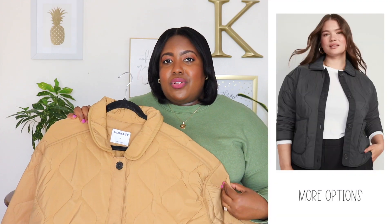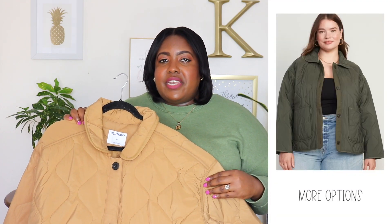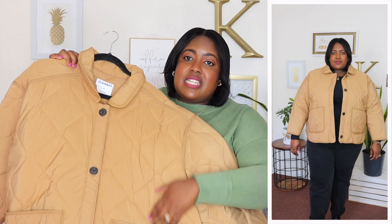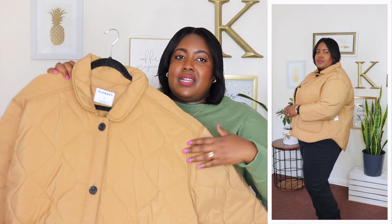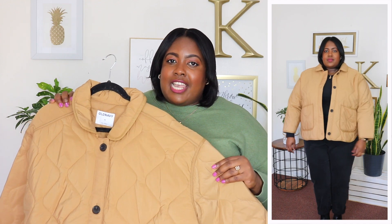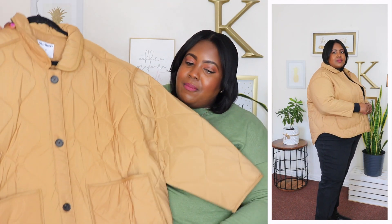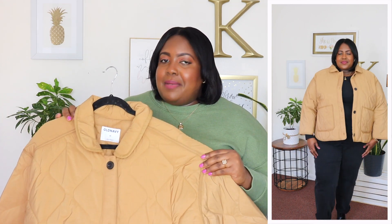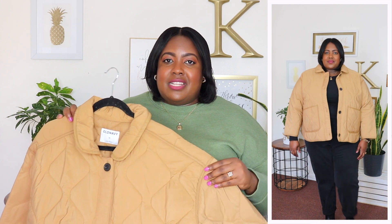Next up is this oversized quilted utility jacket. I'm wearing a 2XL and the price is $79.99. This is also available in three other colors but I have it here in tan. It has a curved spread collar, four functional buttons going down the front, and two pouch pockets in front which are super deep. The sleeves on this are short on me, so keep that in mind if you have a longer arm. It's a lightweight utility jacket, definitely only good for fall, and it meets me below my waist with a high-low hem. This is a little bit overpriced in my opinion — Walmart has a similar one from Time and True for $25 and it's the same quality, so I'm definitely going to return this jacket. It's just not worth the price.